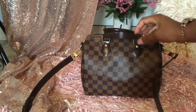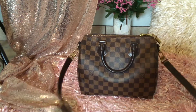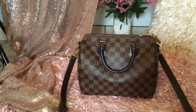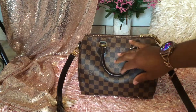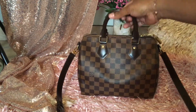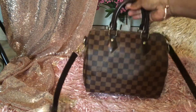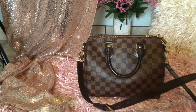Number eight is my Speedy B25 from Louis Vuitton in the Damier Ebene print. Like I said, crossbody was the thing last year — we're still going through the corona. This bag was a great carry as well. It holds a lot, it was easy to wipe down with Lysol, and I didn't have any problems cleaning everything.